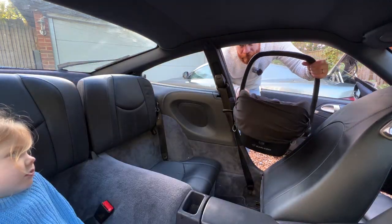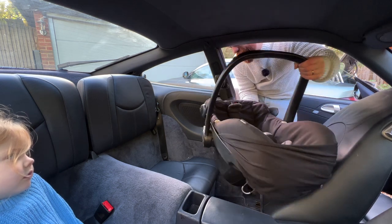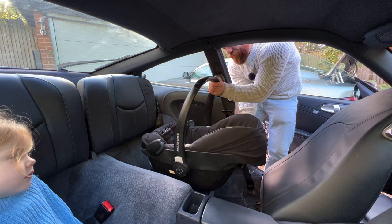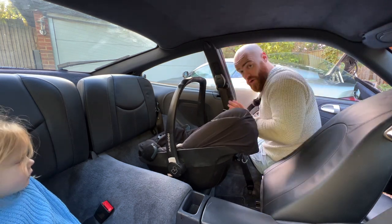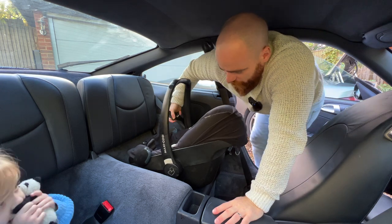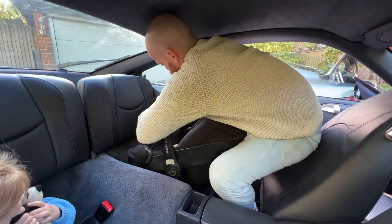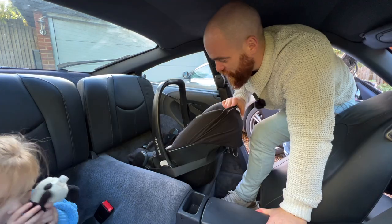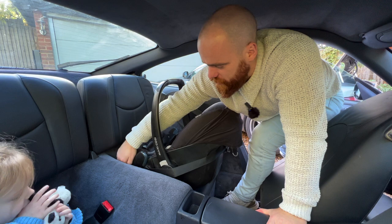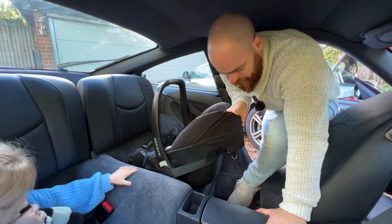There are no Isofix in the 997.1 generation 911, and I believe that in the 997.2 it was an optional extra. So I'm not a fan of rear-facing baby seats that are just belt-secured, but let's see if you can actually do it. It is in there - and it's quite snug. The transmission tunnel kind of wedges it in there quite nicely.